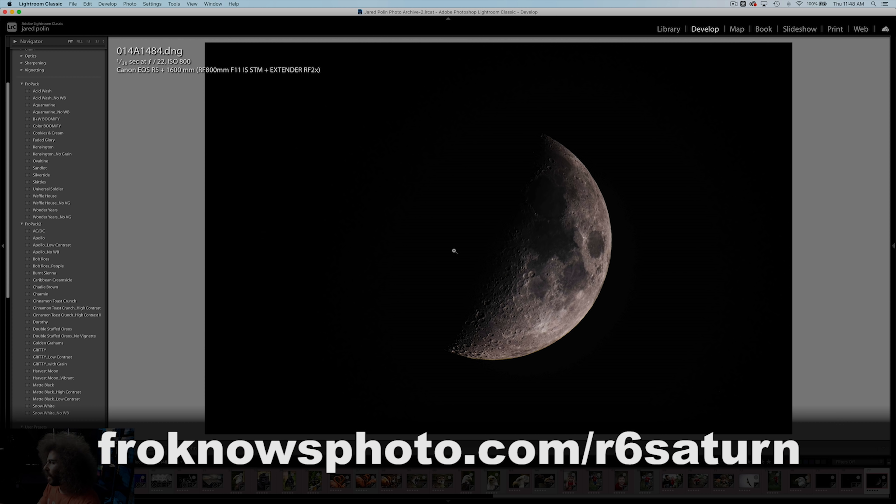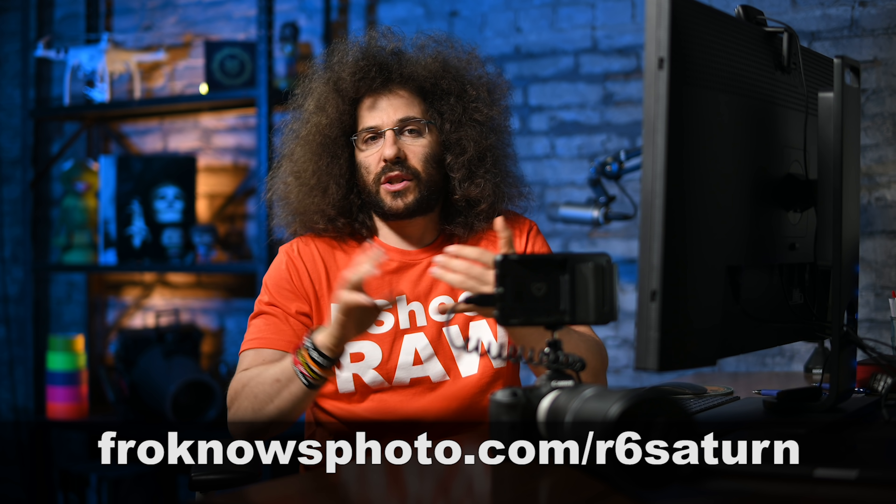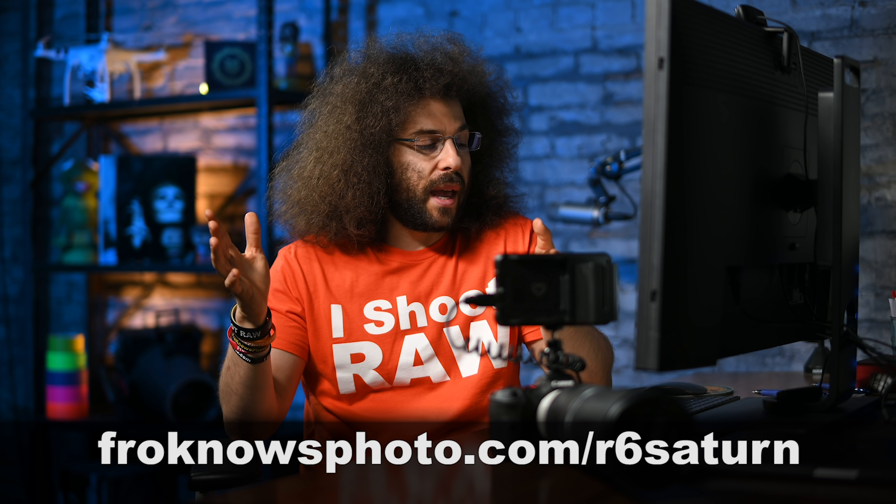You can download these raw files. I thought this was a fun little experiment to go out and photograph Saturn, Jupiter, and the moon with this type of gear — so you could do it with your type of gear too. Just get a long lens, put a tripod on it, and just shoot, then get ready to crop later. I hope you enjoyed this. Please don't forget to check out that other video, and like, share, comment, subscribe. Jared Polin, froknowsphoto.com. See ya.